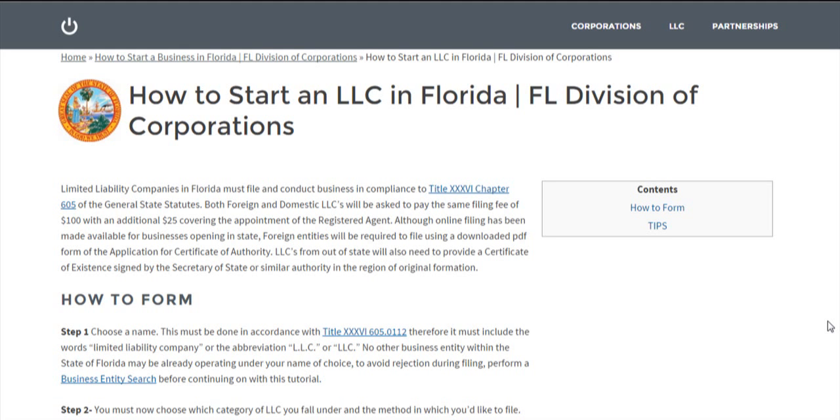All businesses will have to comply to state statutes, and the ones surrounding limited liability companies within the state of Florida are right here.